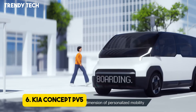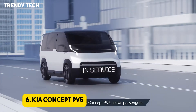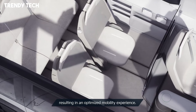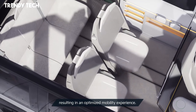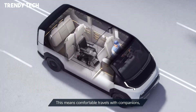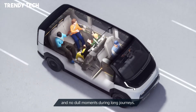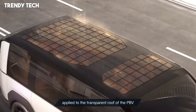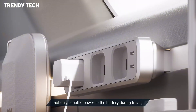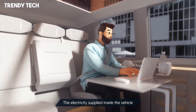Number 6. The Kia Concept PV5 is a transformative electric vehicle that redefines the concept of mobility by offering unparalleled versatility and adaptability to meet diverse transportation needs. Built on Kia's electric global modular platform for service, e-GMP S, the PV5 is engineered to serve various purposes, including passenger transport, cargo delivery, and specialized services such as wheelchair accessibility. Its design emphasizes modularity, allowing for easy customization to suit specific requirements, whether for urban commuting, business logistics, or personal use. The PV5 features a spacious interior with flexible seating arrangements, providing comfort and convenience for all occupants.